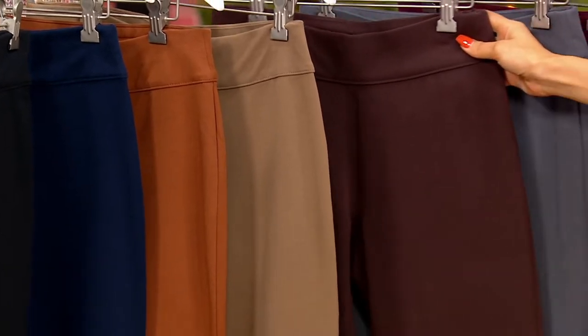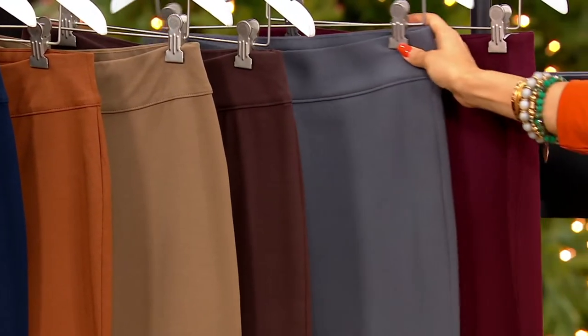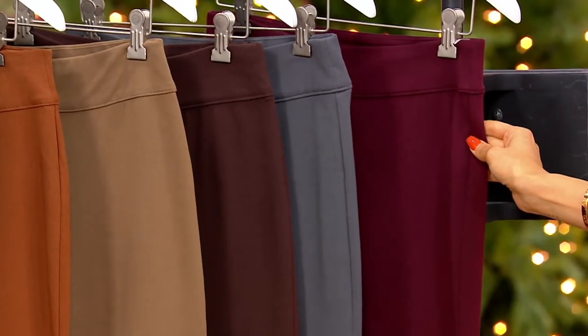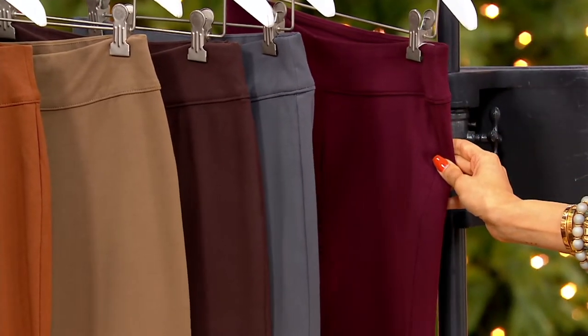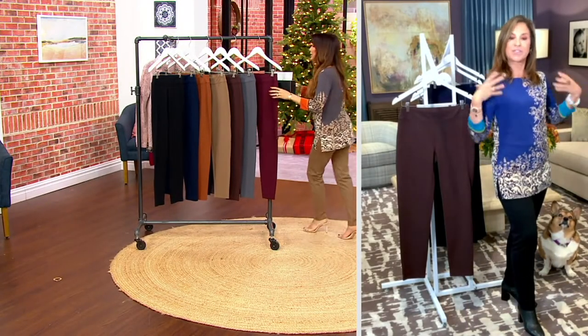Chocolate's always phenomenal. Dark pewter is nice. And deep claret — beautiful wine on top. The claret's been popular, another one that's like a sleeper. We didn't expect the claret to do as well as it does.